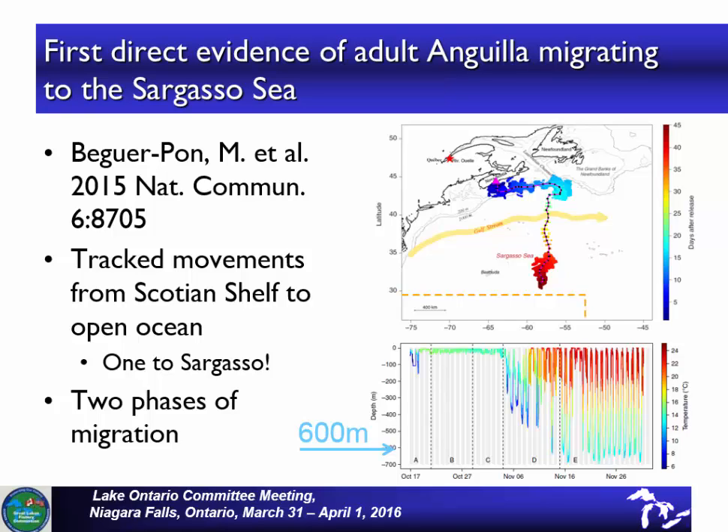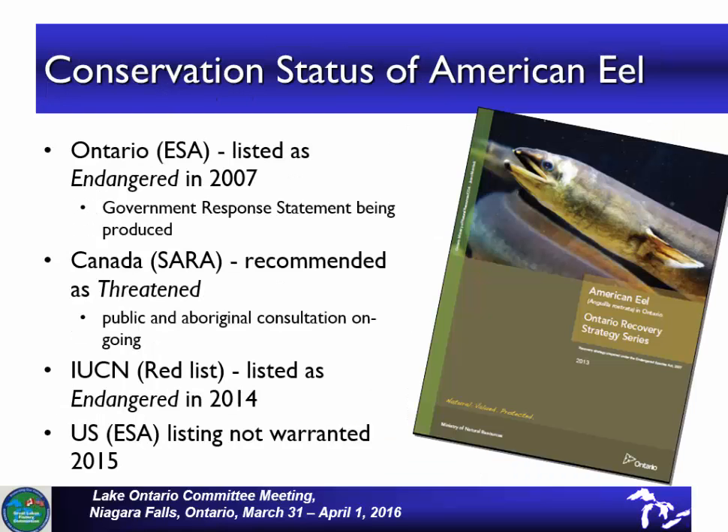The bottom diagram shows that there are two different phases of the migration — one along the coastal shelf, and then as it goes out into deeper water, the eel starts going up and down in oscillations daily, diving down to up to 600 meters. It's thought that this would reduce predation on the fish as they migrate. Regarding conservation status, the U.S. decided that listing of eels was not warranted during 2015. It is listed as endangered in Ontario and threatened in Canada.